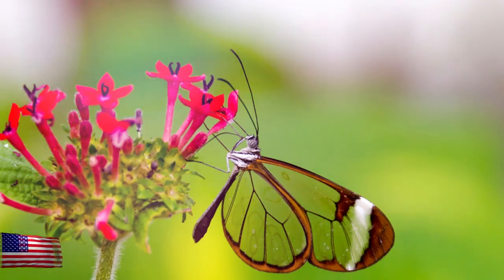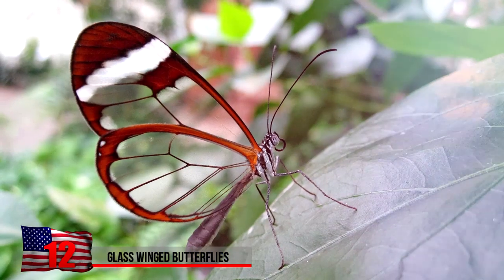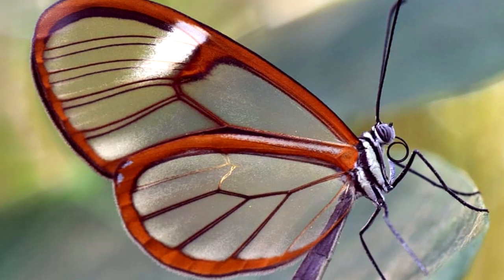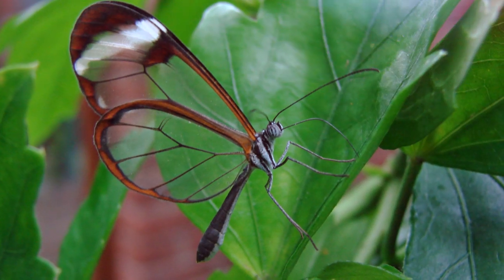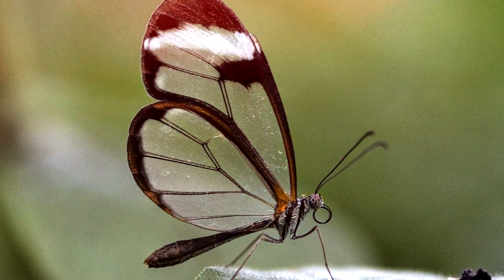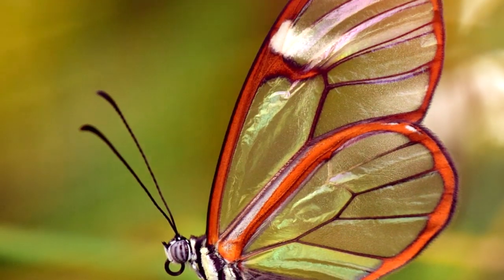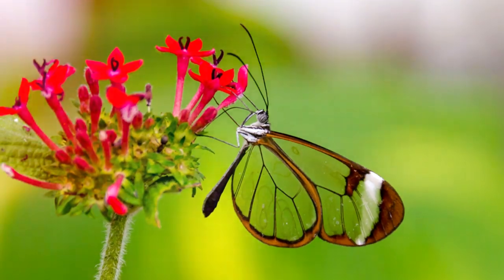Glass-winged Butterflies. What better way to camouflage yourself than to be virtually transparent? These are normally found resting on leaves in Ecuador, Peru, Bolivia, and Colombia. A large majority of their wings are completely transparent, almost like they're made from glass. In Spanish, they're given the name espejitos, which translates to 'little mirrors.' They're known to migrate long distances once they reach adulthood, to places like Texas and Mexico. The transparent wings are a result of low absorption and low reflection of visible light on the wing surface.